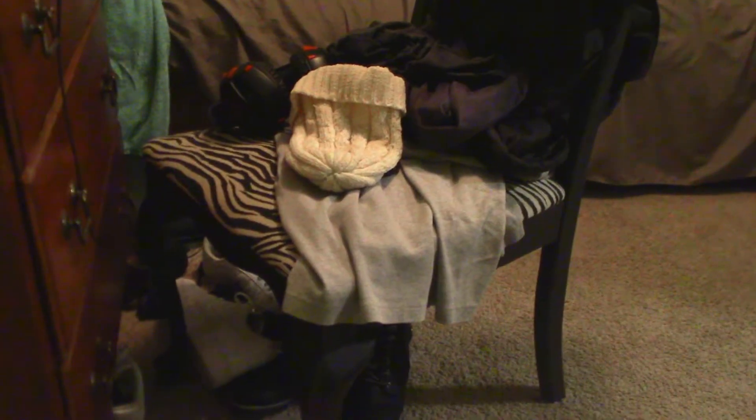Next up I'm going to deal with the chair in my room — just going to organize it up — and I also have some shoes on the floor that I need to pack up, so we're going to have some fun with this.